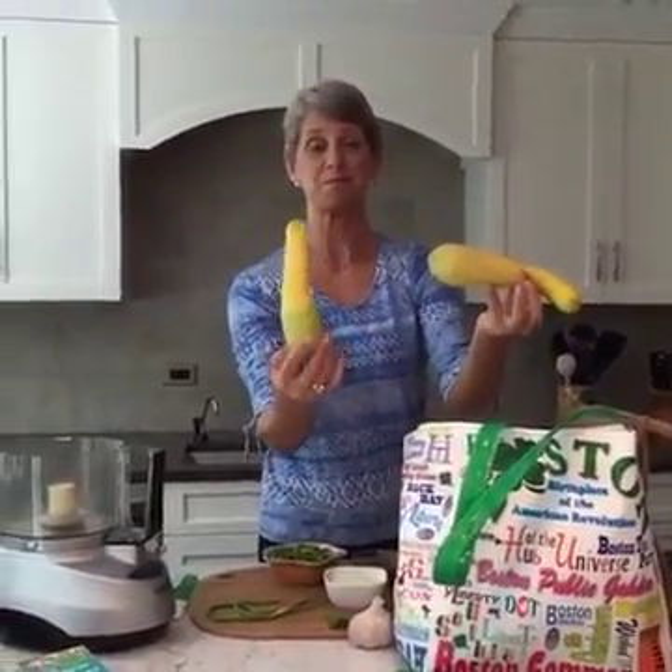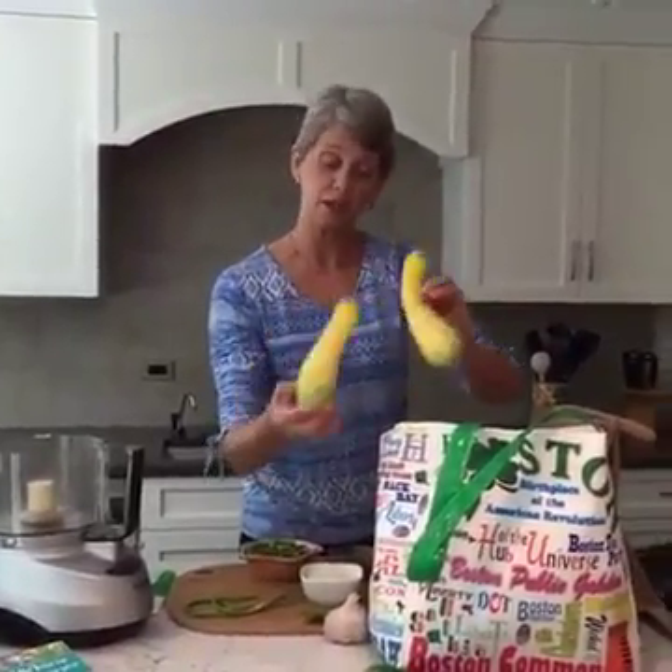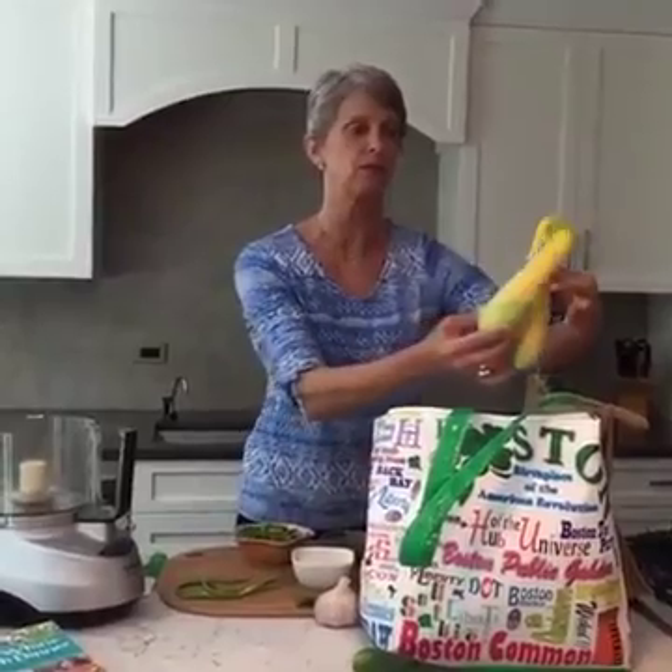Summer squash. A little sauté — maybe I use some of the red onions with this. I might toss it in olive oil, put some of the onion in, and roast it on the grill in a grill basket.